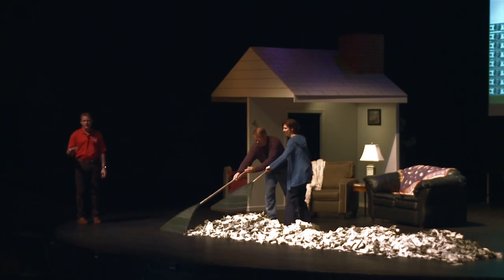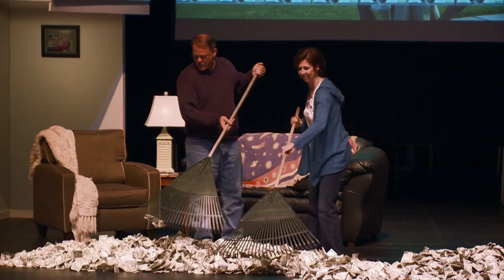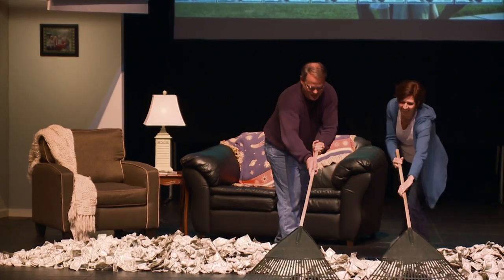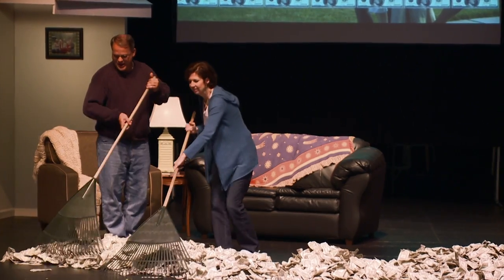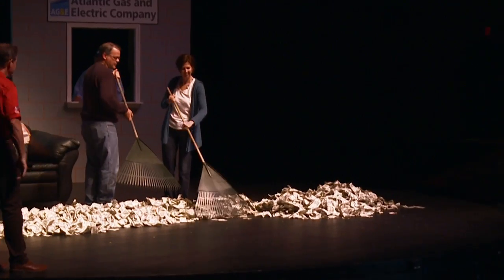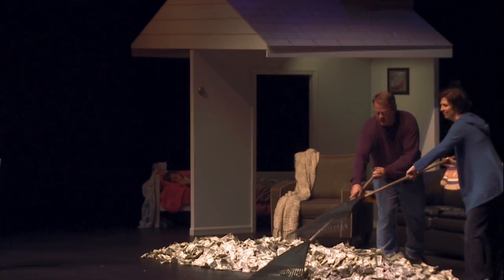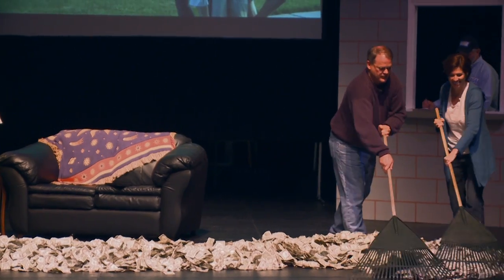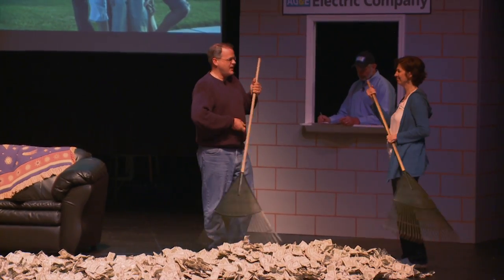After two years we have saved $1,800. After three years, $2,700. After four years, $3,600 on heating and air conditioning costs. After five years, $4,500. After six years, $5,400. After seven years, $6,300.